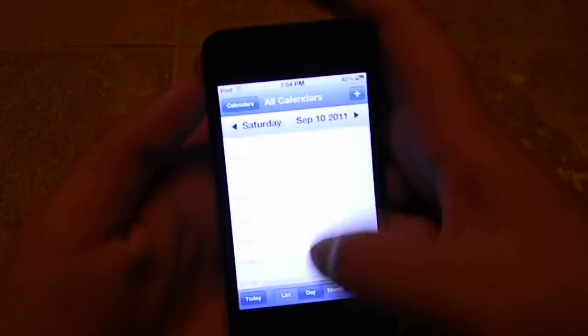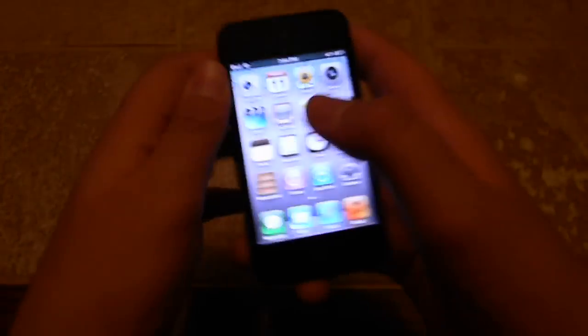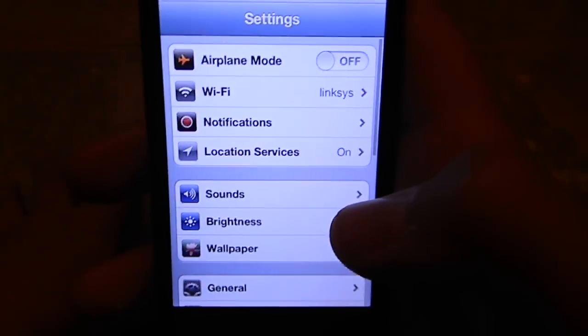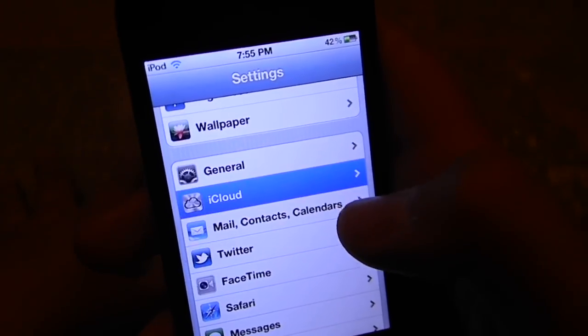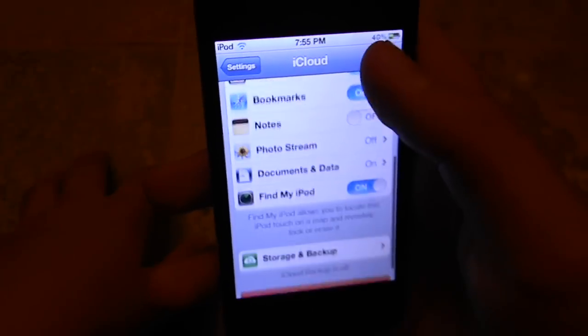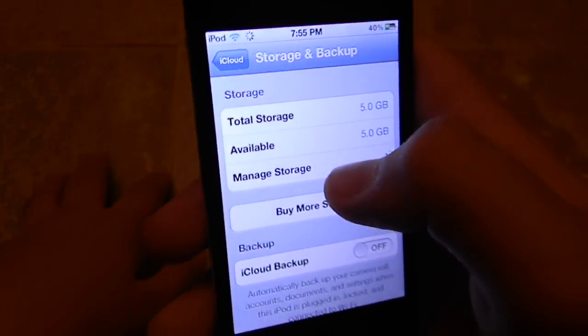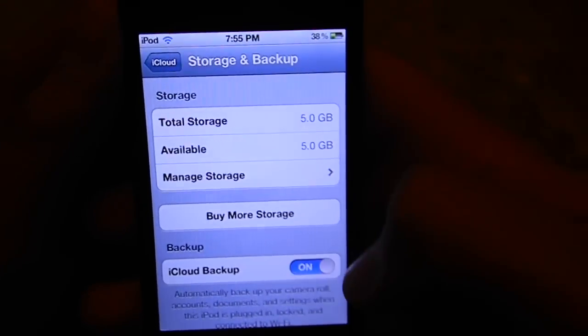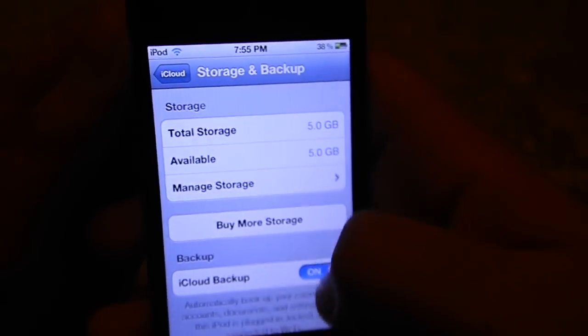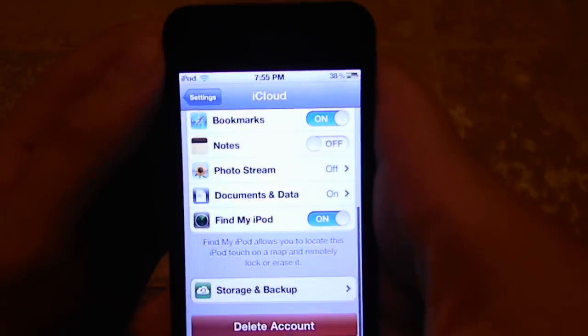Oh yeah, there's iCloud. Now let me show you iCloud, which is one of the biggest features. When I press it, it backs up every single thing — backs up everything. Storage backup — we'll find that. Manage storage. I can enable it, press OK, and after it turns on backup, it should back up everything on my iPod right now.